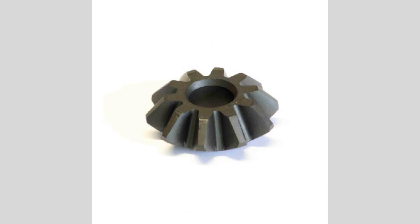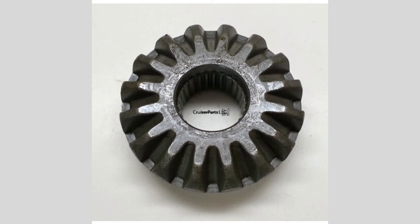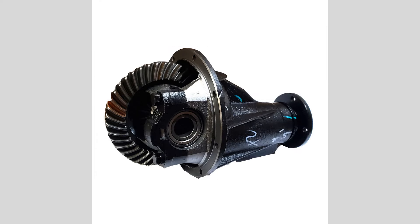Uneven tire wear: differential problems can cause uneven tire wear, particularly on the rear tires. If you notice that the tread on one tire is significantly more worn than the others, it could indicate an issue with the differential.